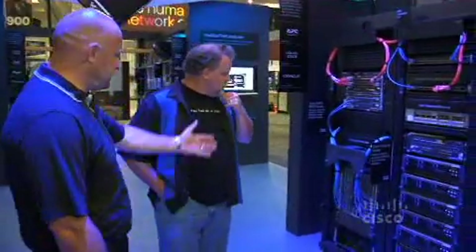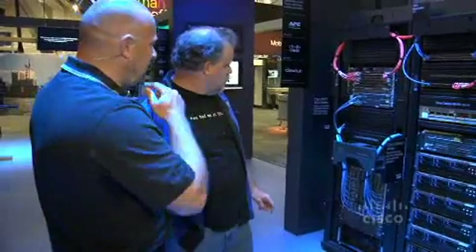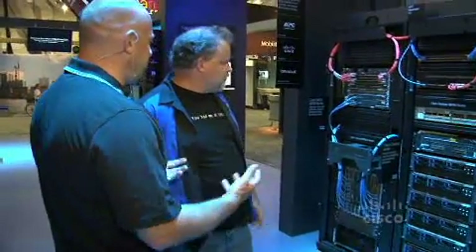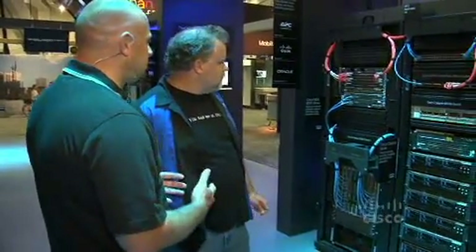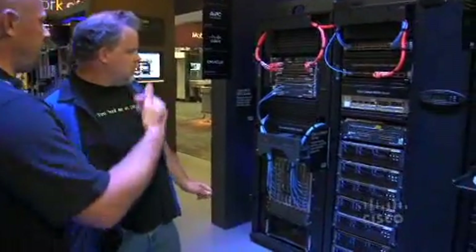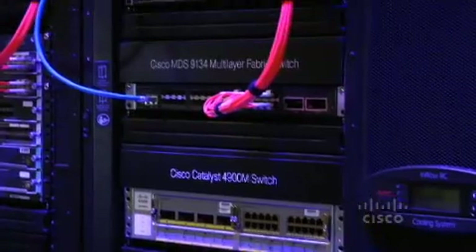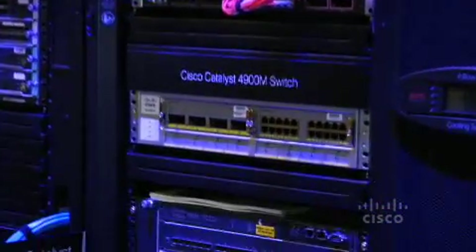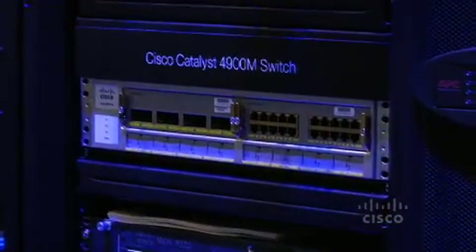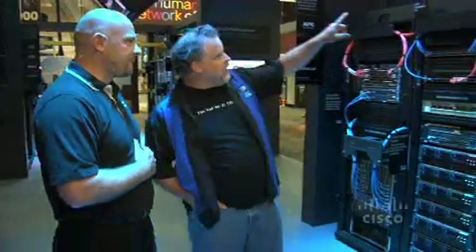On this side we have our existing Catalyst infrastructure — the Catalyst 6509-E and above it the MDS 9506. This is a typical end-of-row architecture. Right next to that we've got our top-of-rack architecture, with both the Catalyst 4948 10-gig as well as the 4900M, which is the modular switch that takes 10 Gigabit Ethernet as well as Gigabit Ethernet.